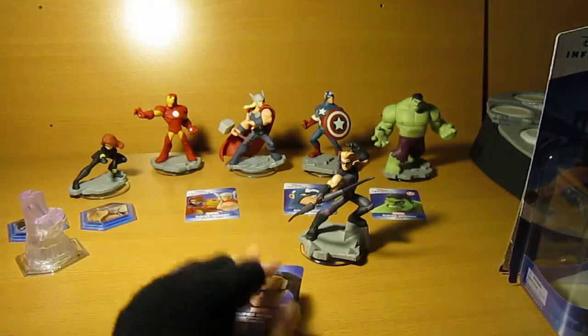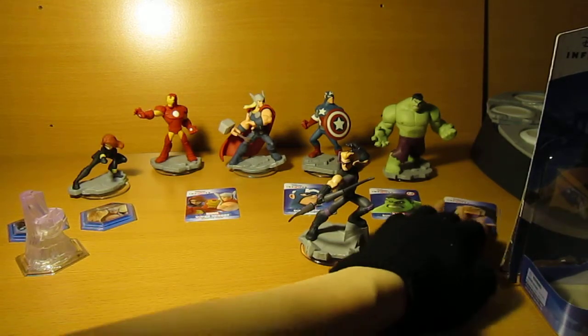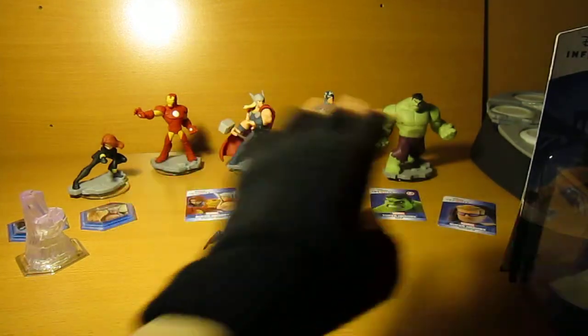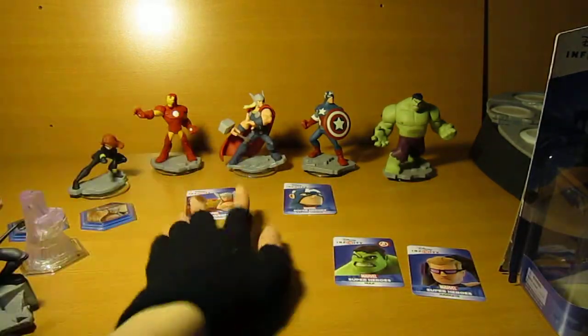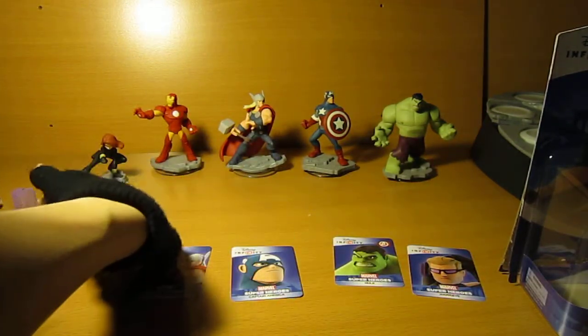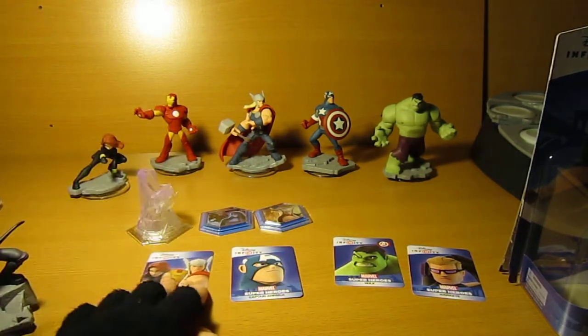Anyway, that's my little mini review on him. There's his card, and then of course all the cards, and here are the two that come with it and the playset.